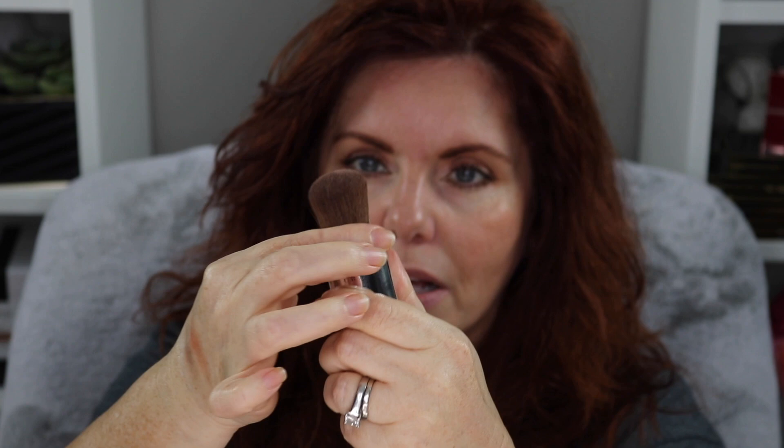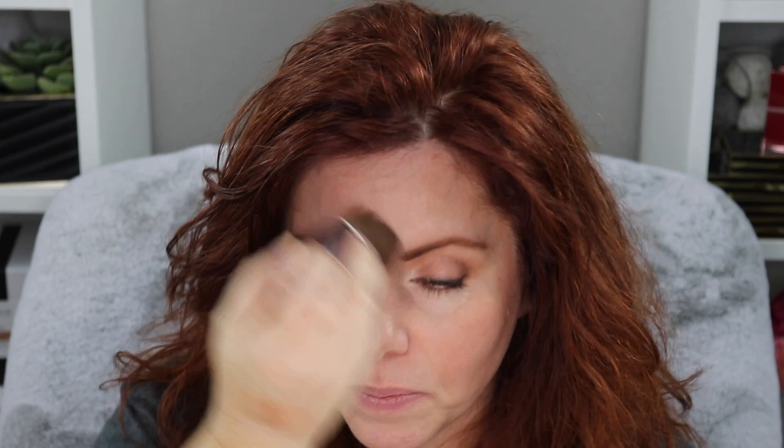So I'm going to use some Chantecaille powder — this is the Candlelight. It comes with this brush pump applicator. I'm just going to put a little bit on. The Candlelight is a very illuminating powder that I think works well with this look — it's a gorgeous powder, it's beautiful.